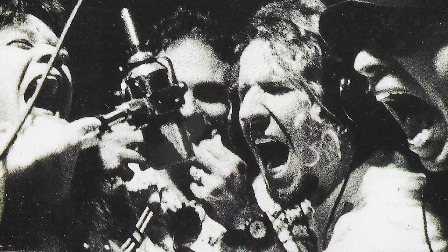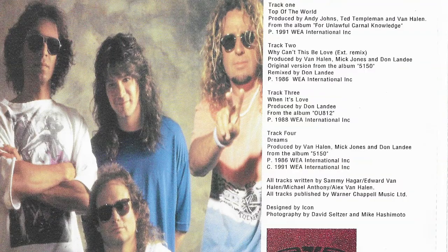I do have a little bit of Sammy Hagar Van Halen stuff. This is the CD single for Top of the World, put out in Germany. It has four tracks: Top of the World, When It's Love, and Dreams, plus an extended remix of Why Can't This Be Love, which I think you can find on the 12-inch vinyl import from back in '86. I got this as a gift — I don't know if I would have bought it myself — but it's still kind of cool. Good song too, I can admit that was a good tune.